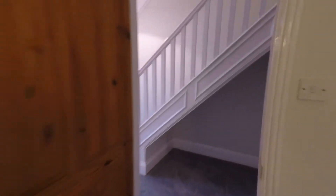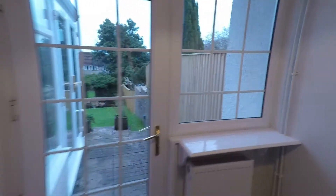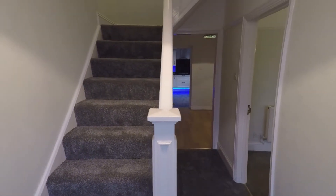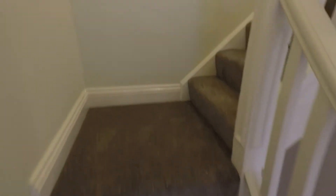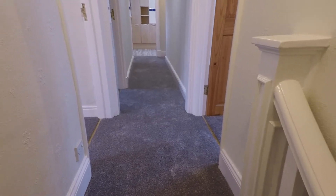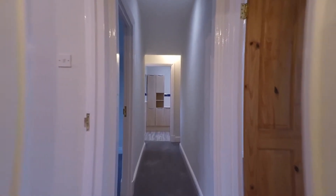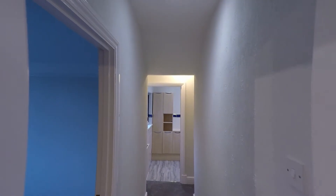Now I'll take you to see the upstairs of the property. You've also got access to the outside through the hallway, and I'll show you that at the end. Coming up to the landing area, you've got plenty of light from the rooms as well as some natural light from the ceiling above.